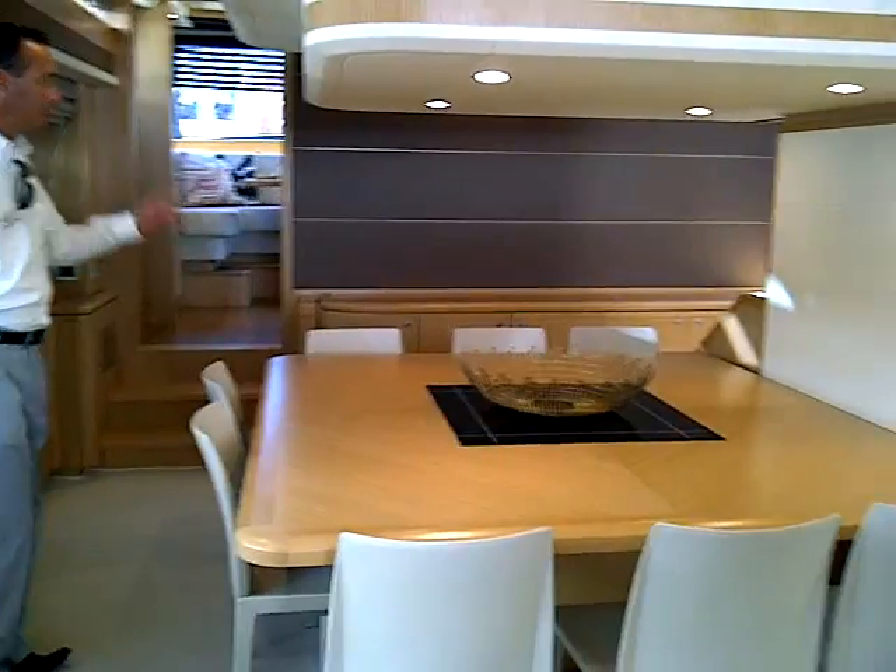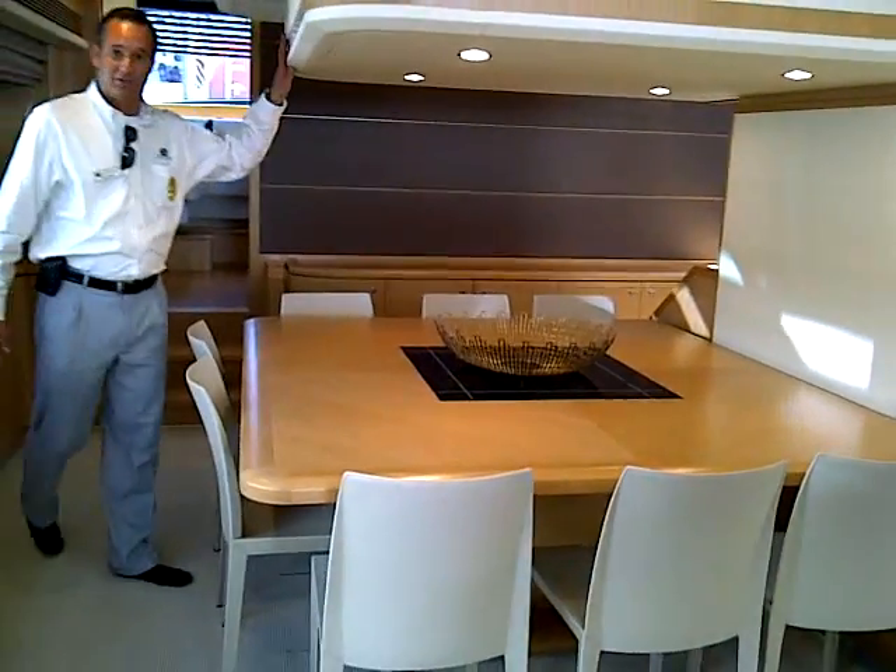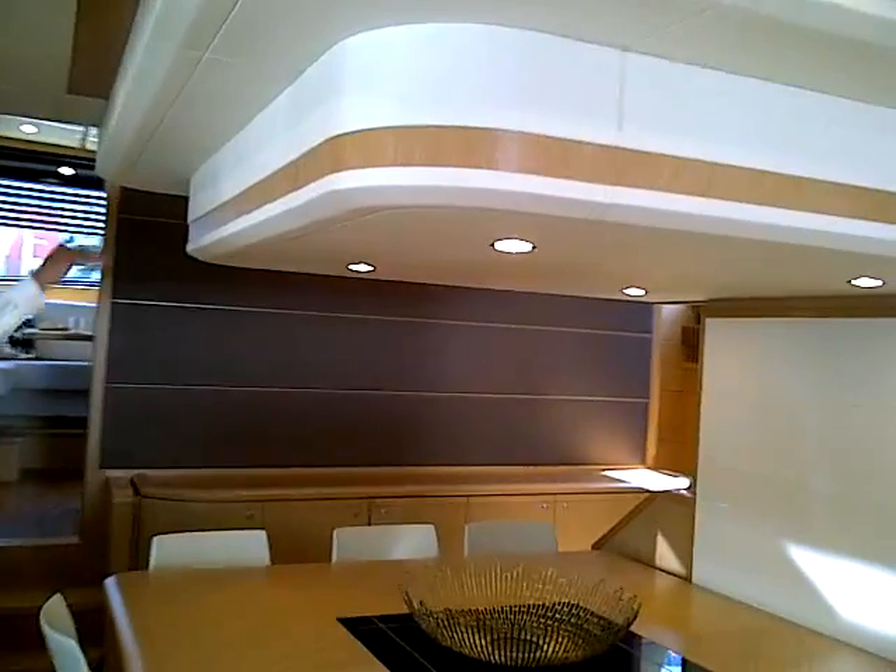One of the other nicest things, we've got the race pilot house. With the race pilot house, you'll have a forward galley.